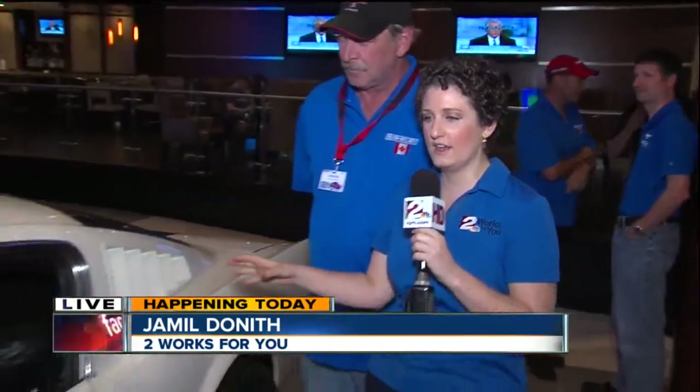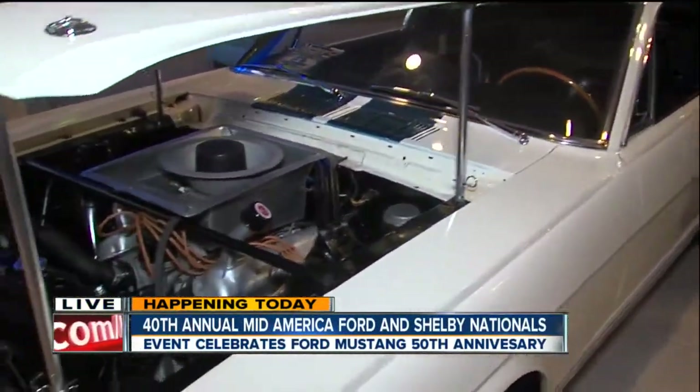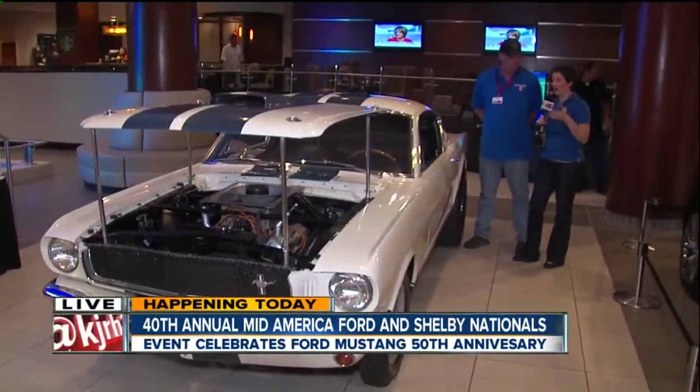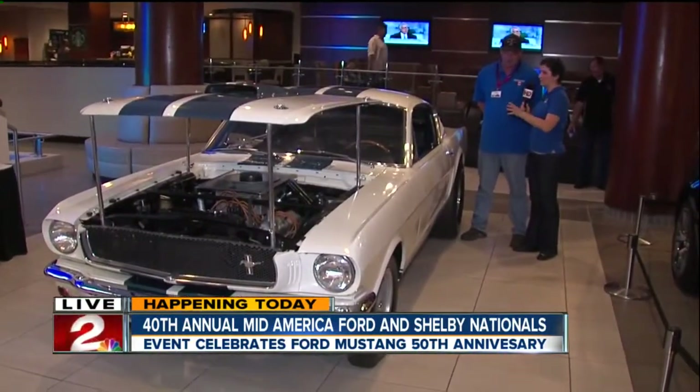We are here to talk about this beautiful car. It has a very rich history and some very interesting facts about it. It is a 1965 Shelby GT350 Mustang. I'm joined by the current owner, Wayne, to talk a little bit about the interesting facts about this car.